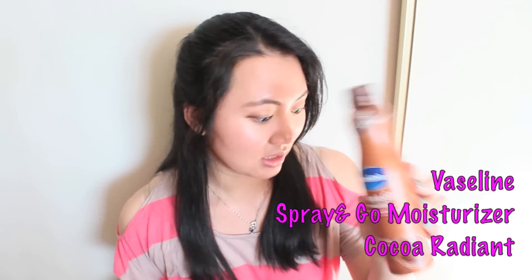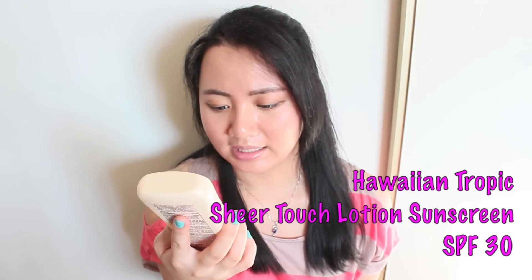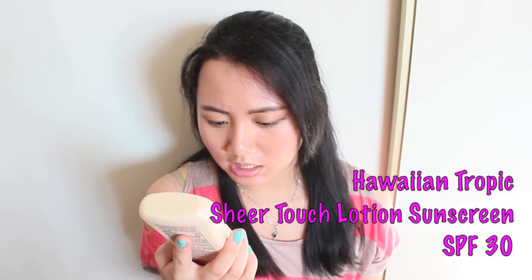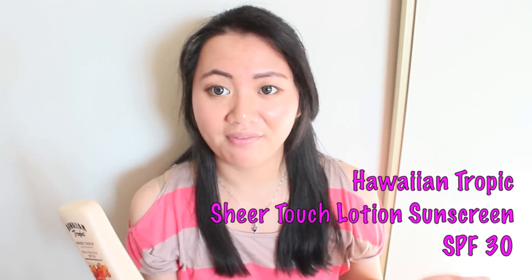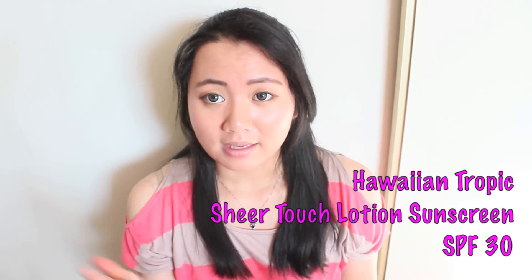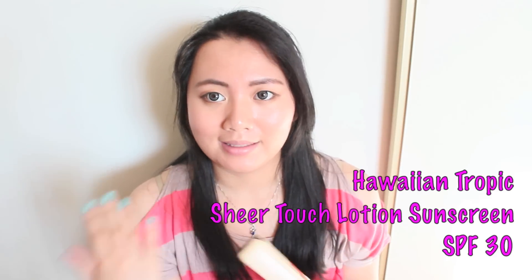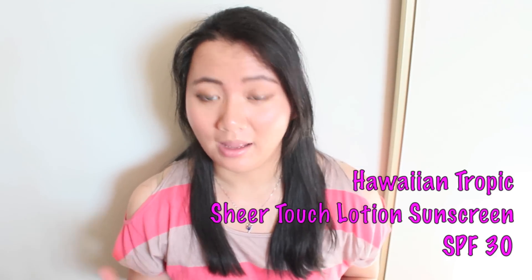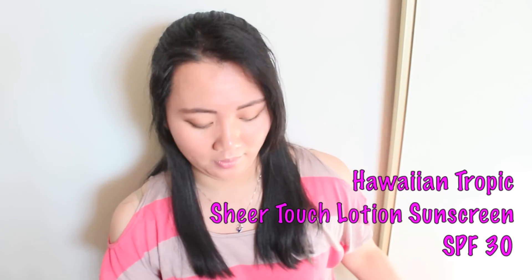Next thing I want to share with you guys is sunscreen. This is from the Hawaiian Tropic line and it's SPF 30. I've been really really enjoying this — I've been using it this past month. It looks great, it's not too heavy, and it smells really nice too. It does have a quite nice scent after you apply it and you can smell it throughout the day. So definitely looking forward to that.